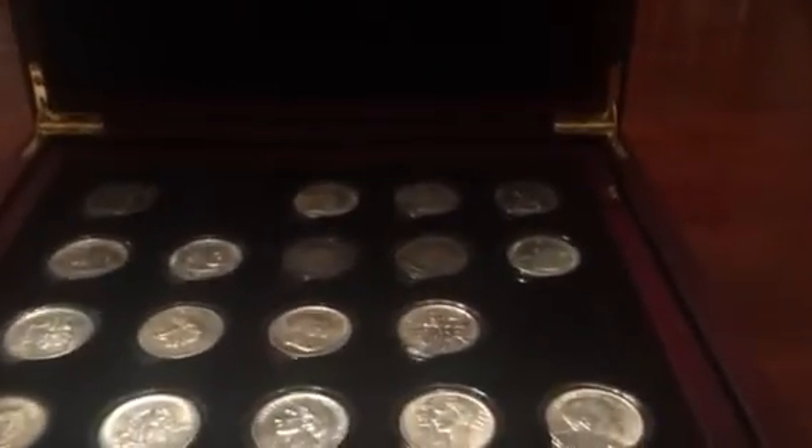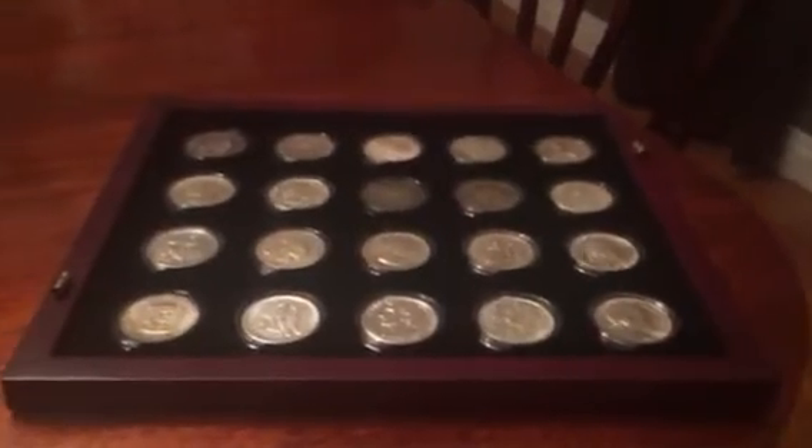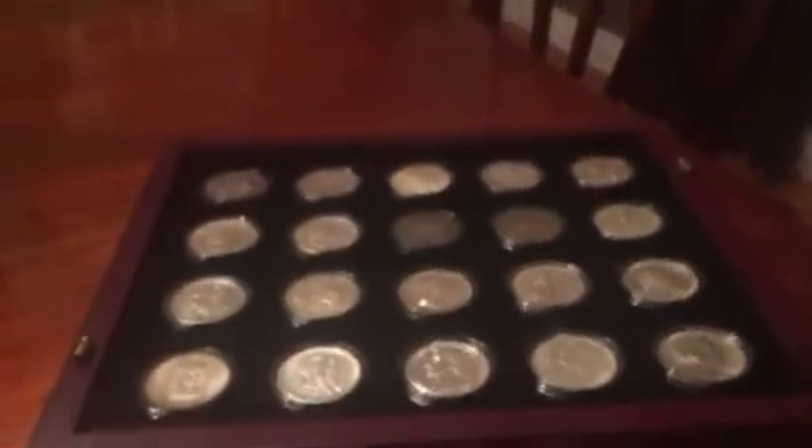For those of you that have seen my other videos, you know that I have a beautiful display box, so we'll go ahead and put these in their proper places. The 1915 will now go in that line, and then the Vermont will fill out that hole — that gives me the first tray of 20 commemoratives fully, completely filled. The next one is the Wisconsin, and that goes there, and then the York will go there.